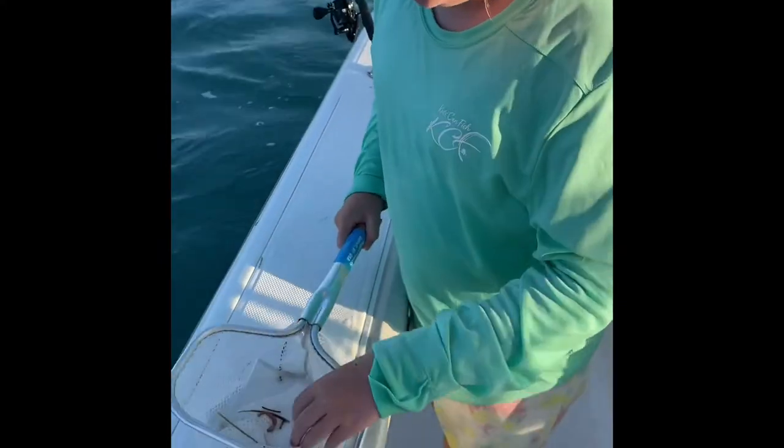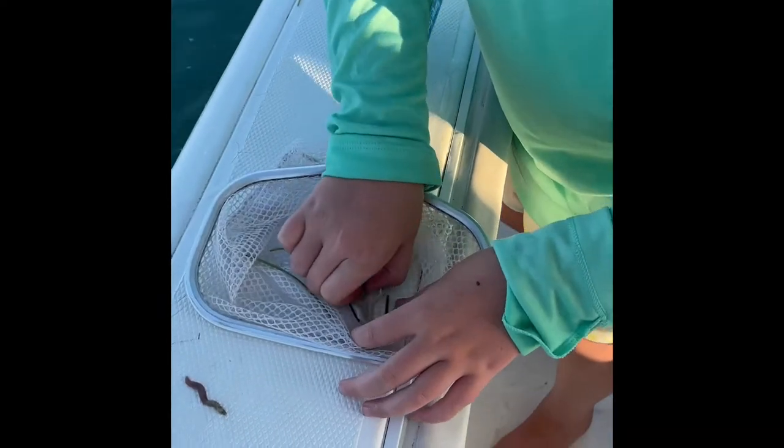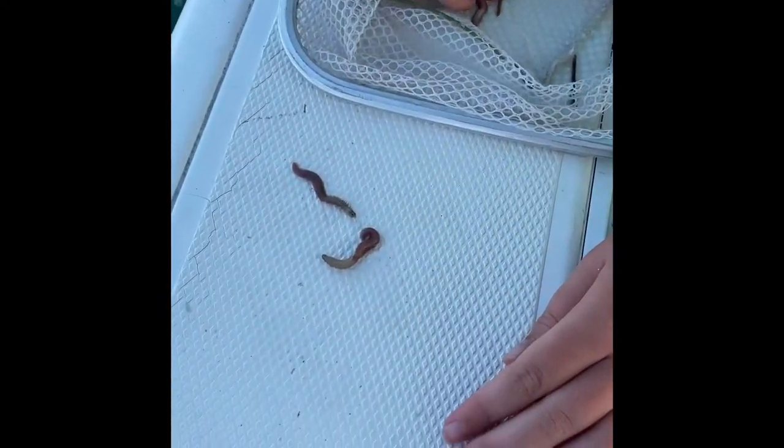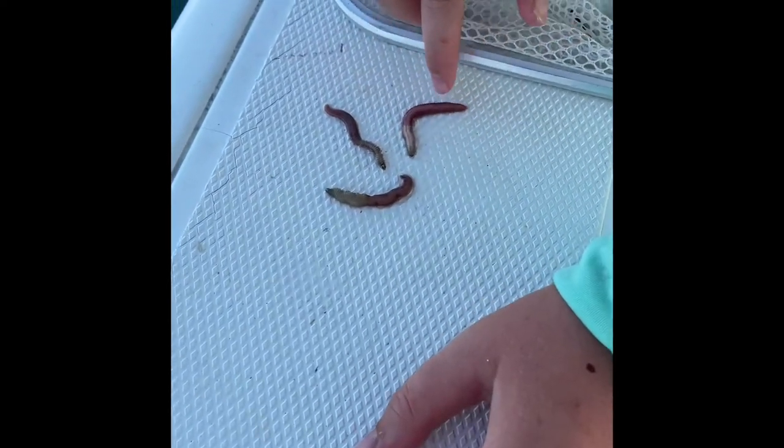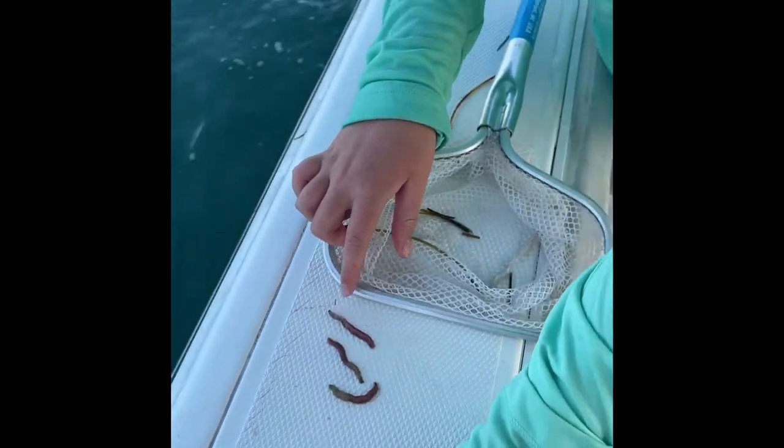So they're just like these really weird — oh, I caught two of them, actually. There's this one, and there's this one too. They're really weird. There's a lot of them, and they're just like worms.